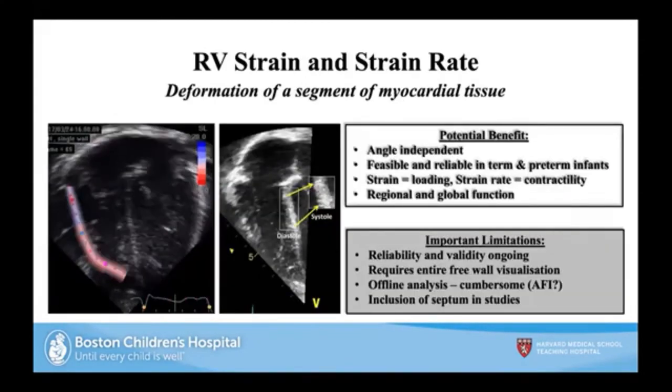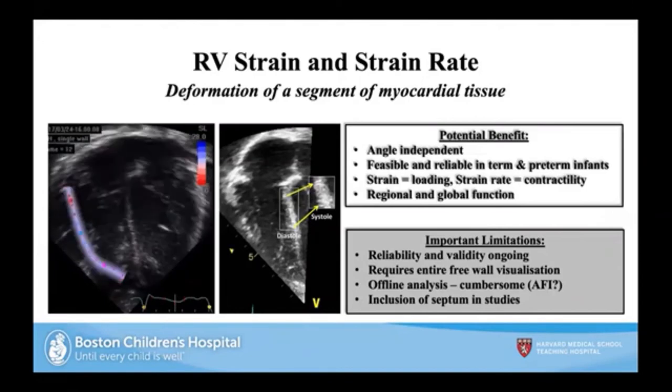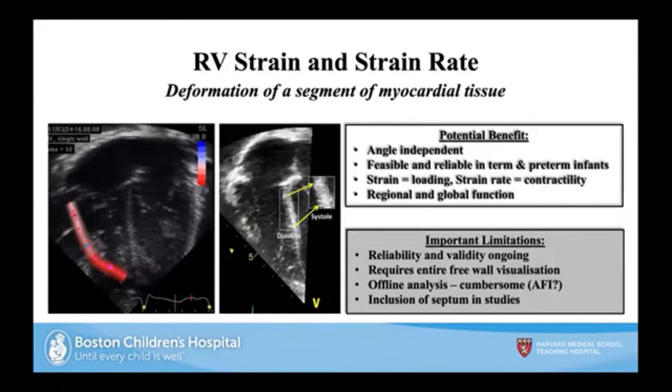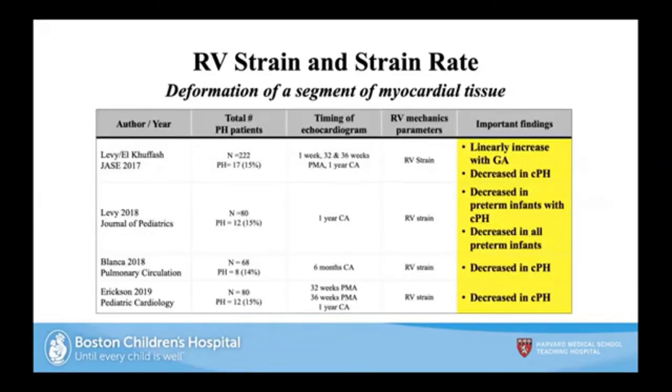Strain is a novel measure assessing the change in shape of the myocardial wall, using novel technology shown to be feasible and reproducible. It gives us a sense of loading conditions — afterload and preload — while strain rate (the time derivative) gives a sense of contractility. It provides a full sense of cardiac output as it relates to disease, looking at regional and global function. Important limitations include proprietary software, need for expert users, and evolving offline analysis. Work from our group, groups in Ireland and Toronto, shows a linear correlation with gestational age, and infants with PH have worse strain measures bilaterally.